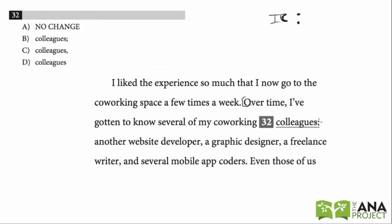Now, one of the things that colons do is they introduce a list. That's what it's introducing here: 'Over time I've gotten to know several of my co-working colleagues' — a freelance writer and several mobile app coders. So I see nothing wrong with this. This works.